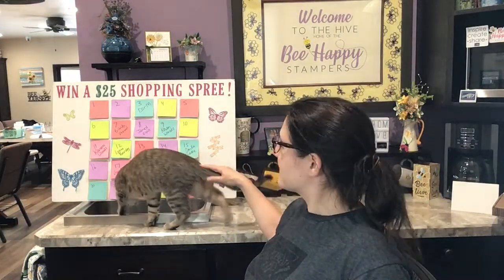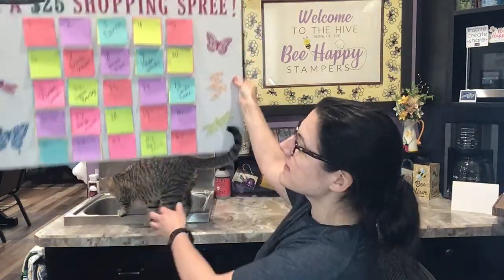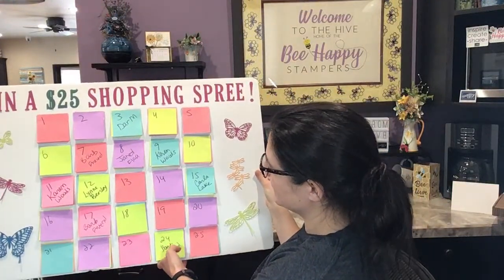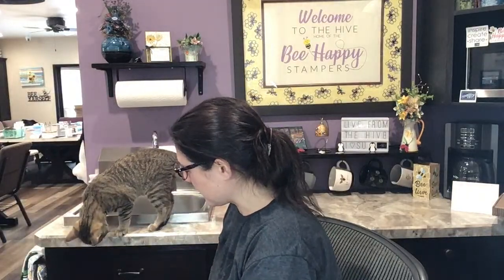The shopping spree board is here — just to show you, we started the next one and I have maybe nine names on it already. I wanted to put that out there that that may be the last board. Not quite sure, just depends on who wants to get stuff through me. We're definitely gonna be doing another drawing though, so that's awesome.